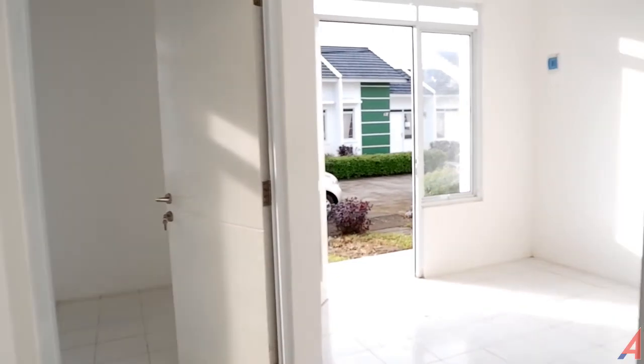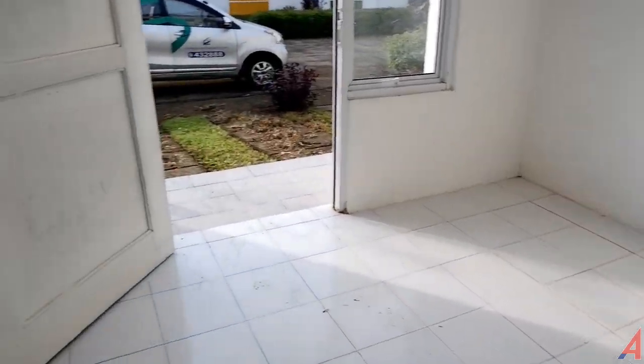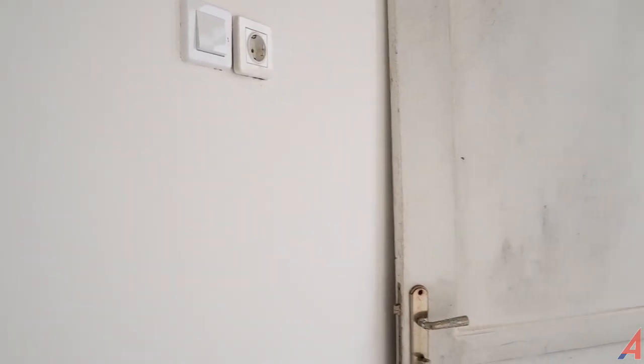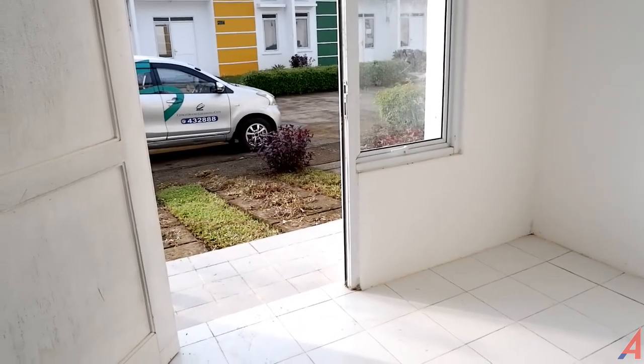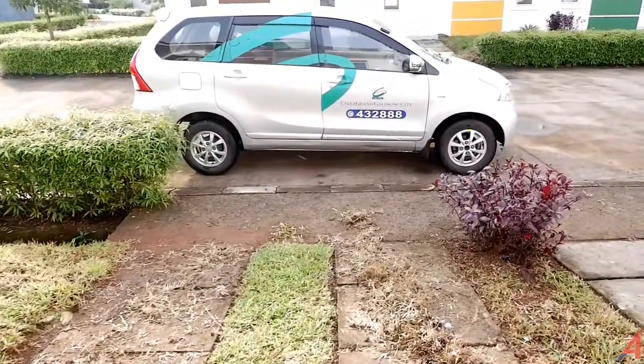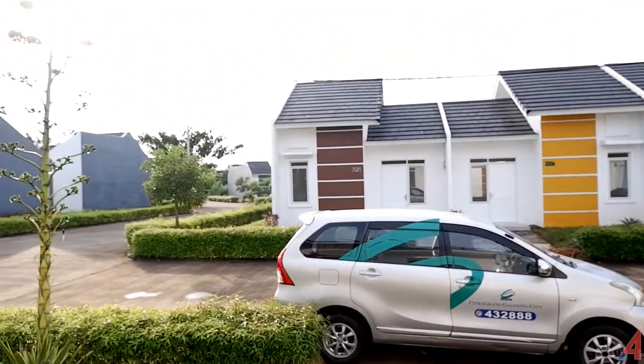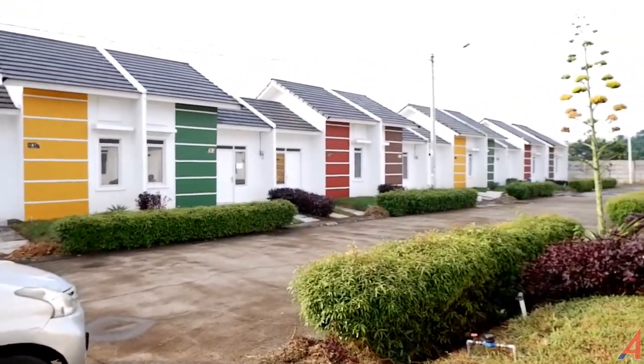Itulah yang bisa kita tunjukkan dari rumah tipe 36/72 ini. Untuk penataan ruang tamu, bisa ditempatkan sofa, meja makan untuk kumpul keluarga, dan TV di dinding. Masing-masing pemilik punya selera penataan sendiri. Kalau kita keluar dari rumah, kita akan melihat hamparan alam hijau di antara perumahan eksklusif yang ada di sini — pemandangan yang sangat menyejukkan.